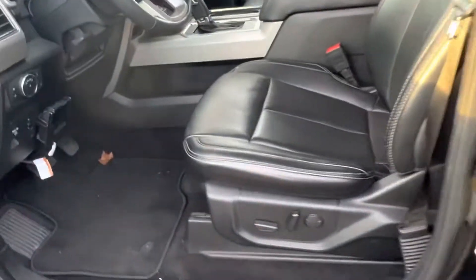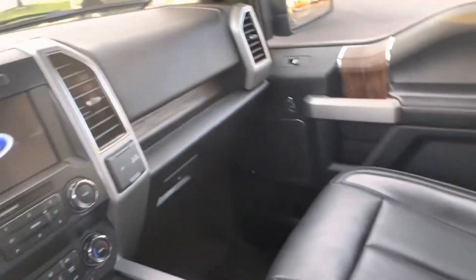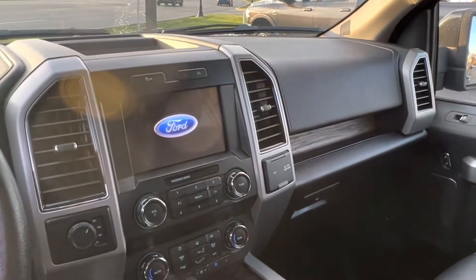The beautiful black on the outside, black on the inside. Look at this leather — heated and ventilated seats. Nice big eight-inch touch screen.